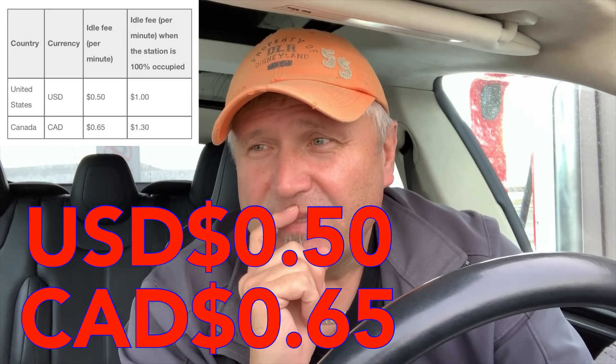The other thing to keep in mind is idle fees. In Canada, idle fees are 50 cents per minute if you leave your car fully charged and parked. Those idle fees kick in when the charging site is half full or more. If the station is completely full, Tesla doubles the idle fees — so in Canada that's 65 cents per minute, doubling to $1.30. In the US, idle fees are 50 cents per minute, doubling to $1.00 when the station is full.